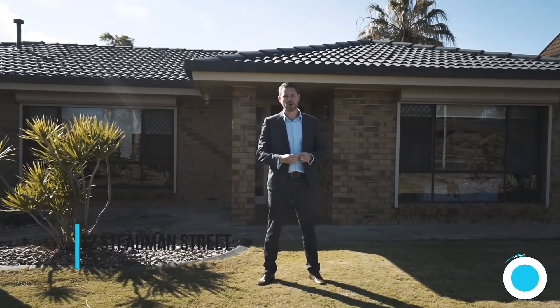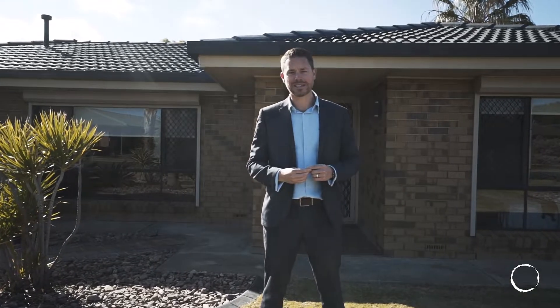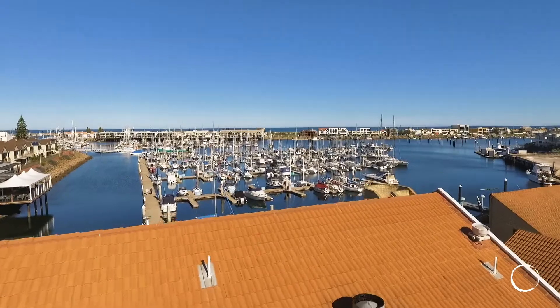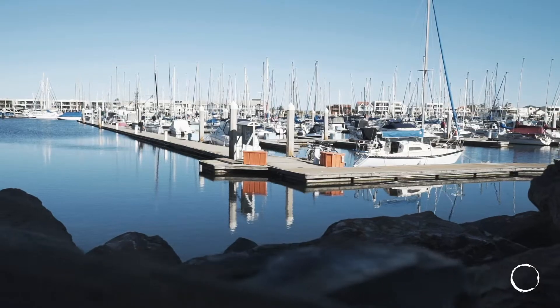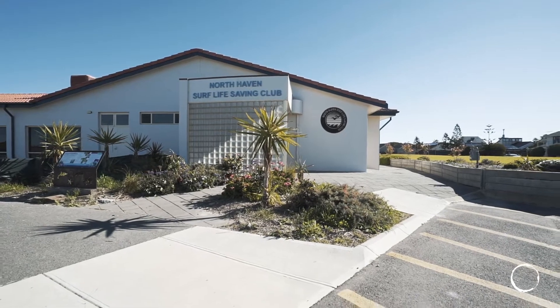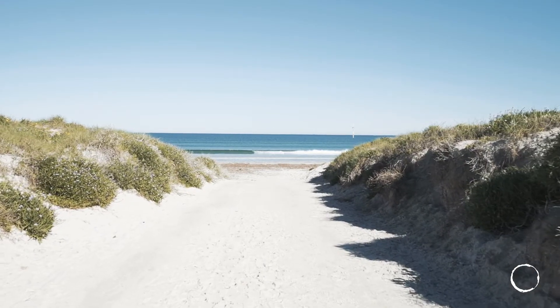Hi guys, Nick Tuck here from Oz Property, and welcome to 12 Stedman Street at North Haven. A fantastic family all-rounder offering everything that a family home should, positioned on a large allotment of approximately 780 square meters. The main home has three bedrooms, one bathroom and two living areas, all really well presented. Wait till you take a look out the back to see the huge entertainment area and big shed slash rumpus room, which could be used for many things.